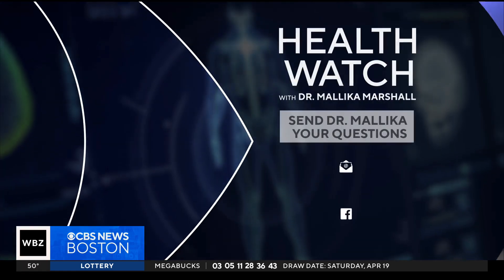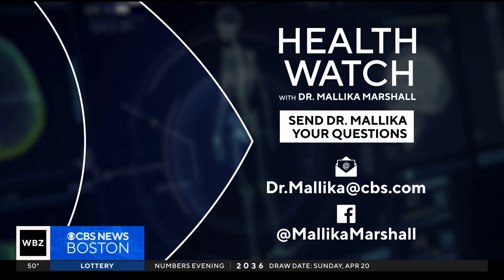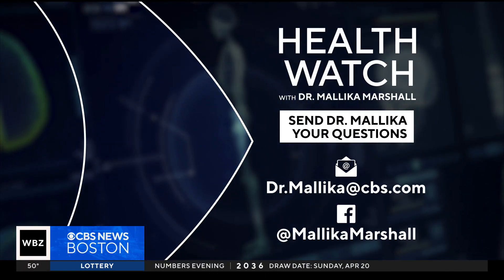If you have any medical questions for Dr. Malika, you can reach her on Facebook at Dr. Malika Marshall. You can also send her an email at drmalika@cbs.com.